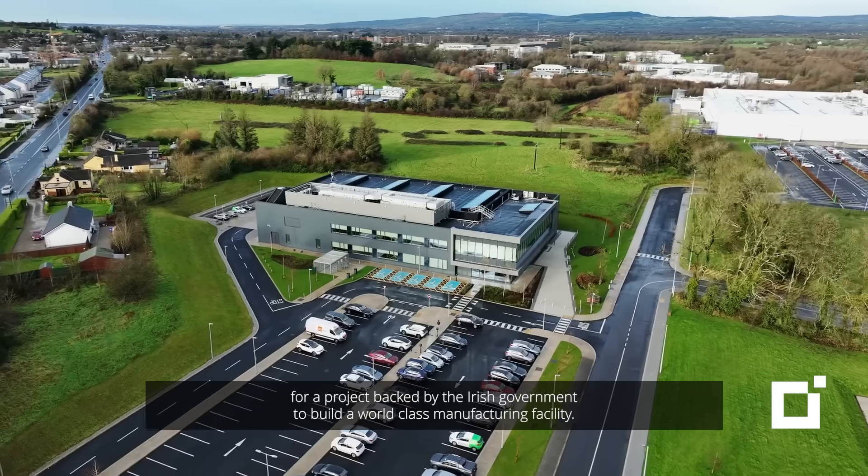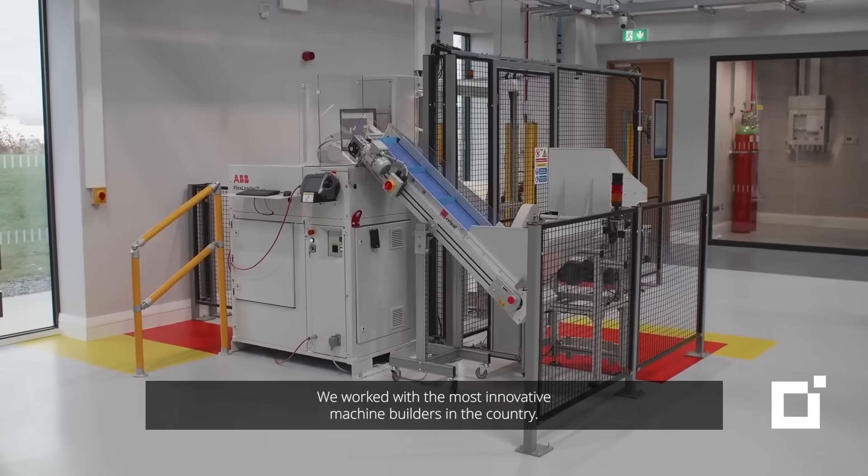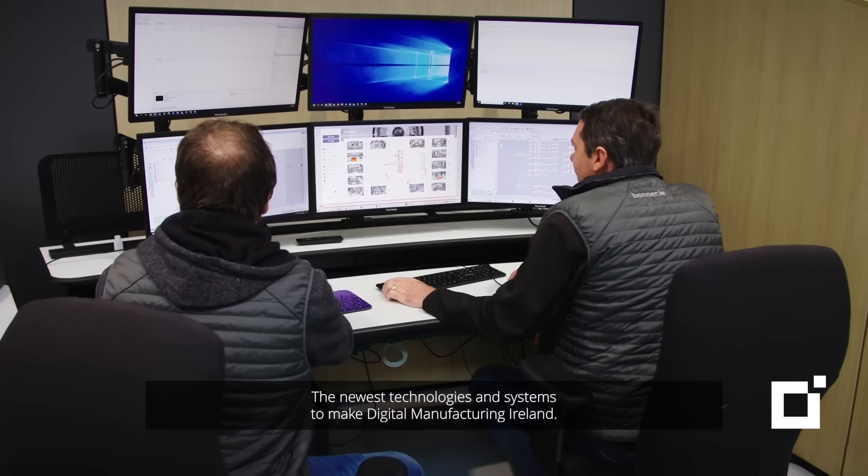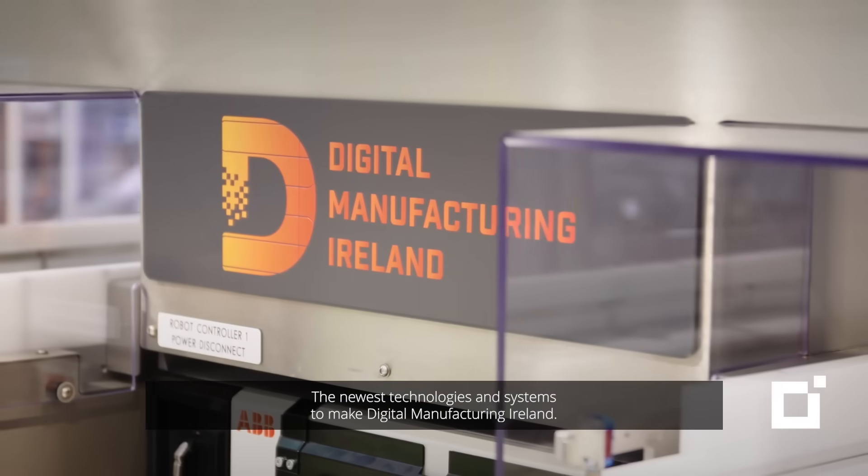We recently worked with a consortium of Irish businesses led by ABB for a project backed by the Irish government to build a world-class manufacturing facility. We worked with the most innovative machine builders in the country, the newest technologies and systems to make Digital Manufacturing Ireland.